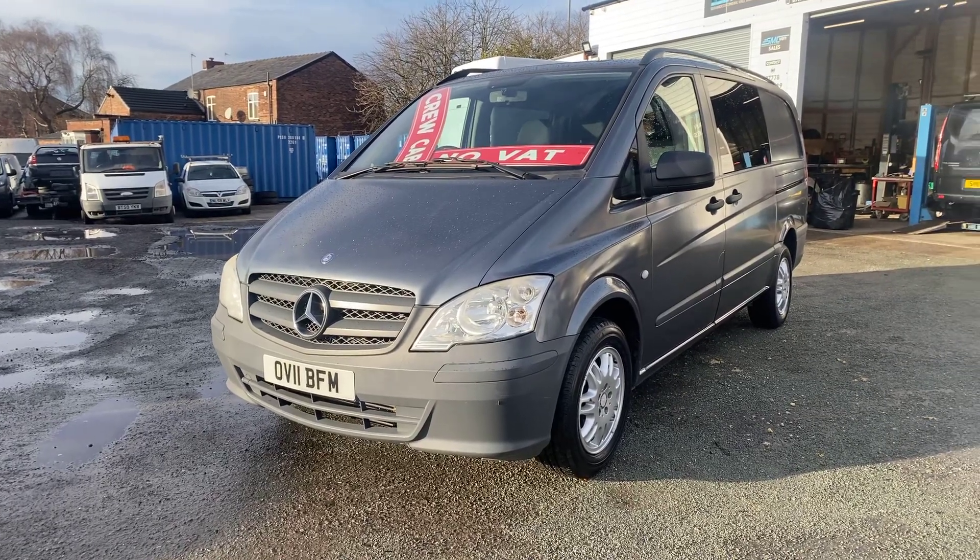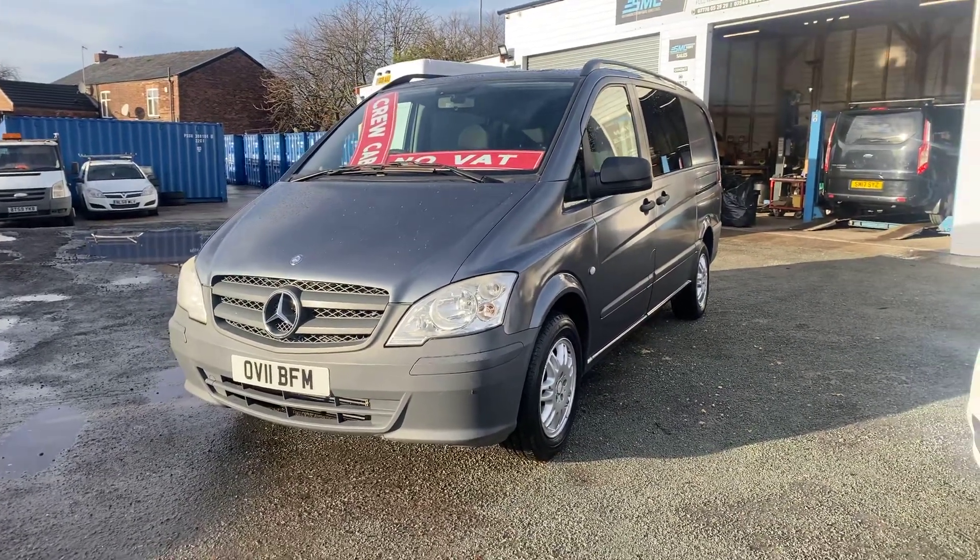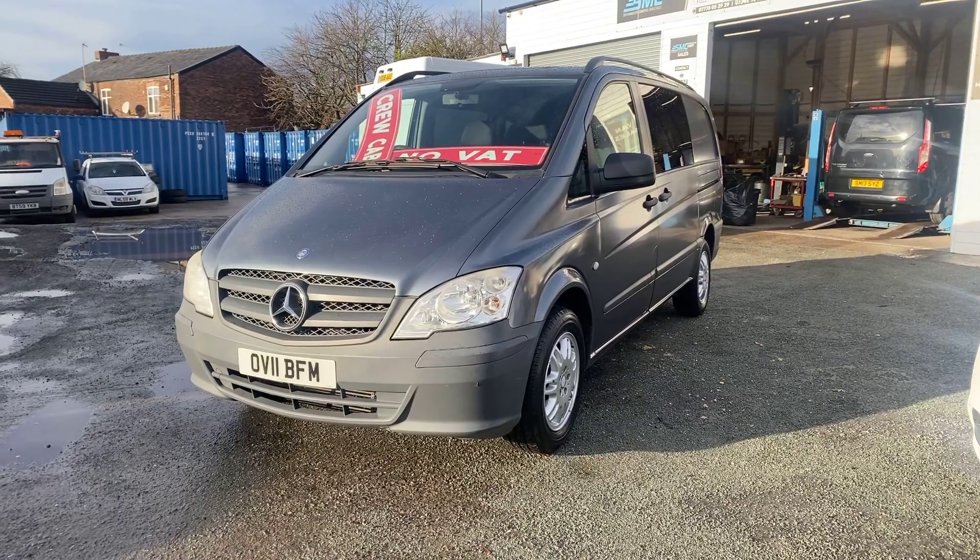Hi, welcome to SMC Van Sales. We're located in Manchester on Ashton New Road, next to Manchester City's ground.